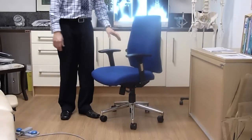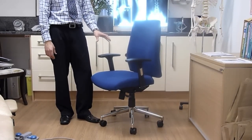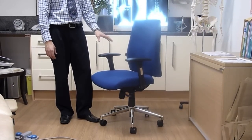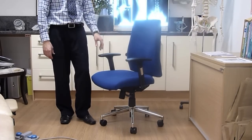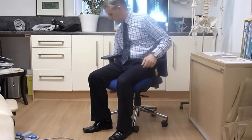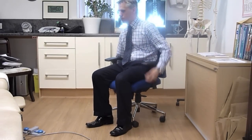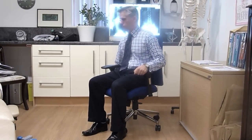The chair also comes with a four-point locking synchronous system so that the chair can be moved into different positions and held there depending on the task the user is performing. It can be locked in the forward position if they are typing, or it can be locked back if they're spending more time on the telephone.